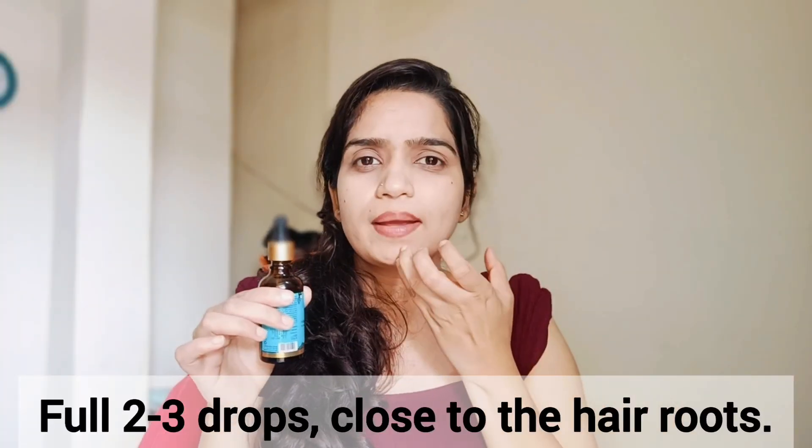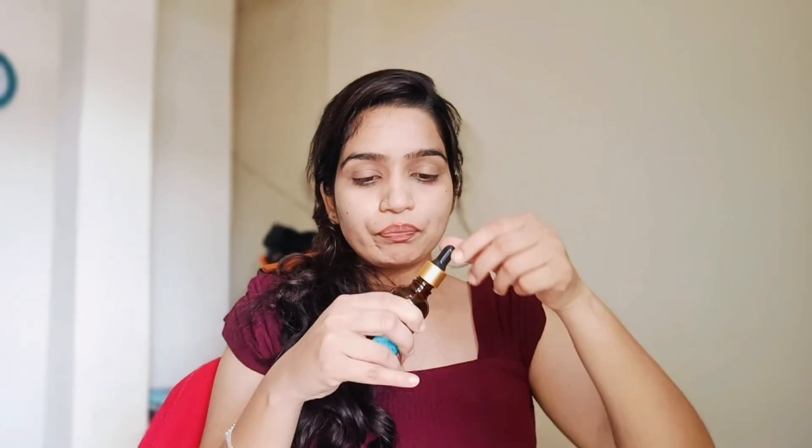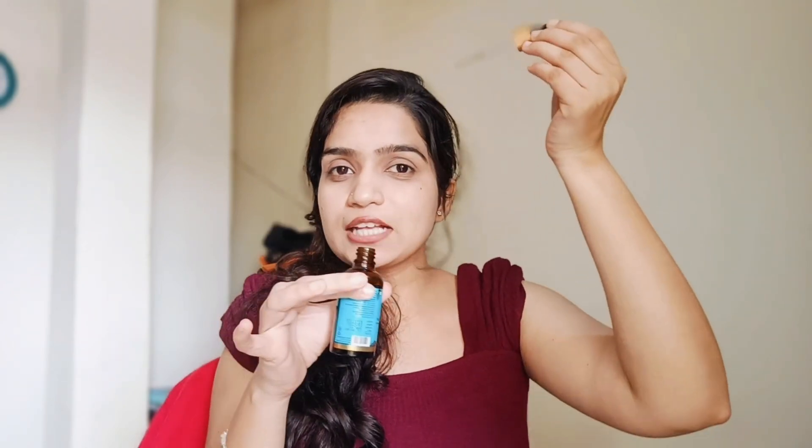This serum is suitable for all hair types and very easy to apply. Use it after shampoo so you don't wash out the scalp treatment. Just put a few drops on your problematic areas and scalp, then massage with your fingers for 10 to 20 minutes.